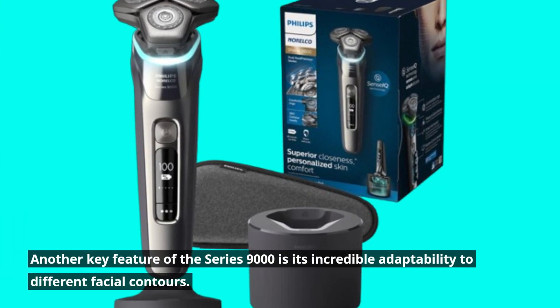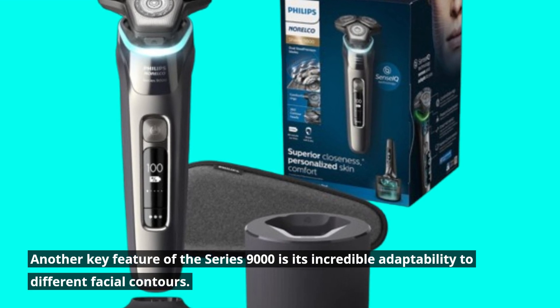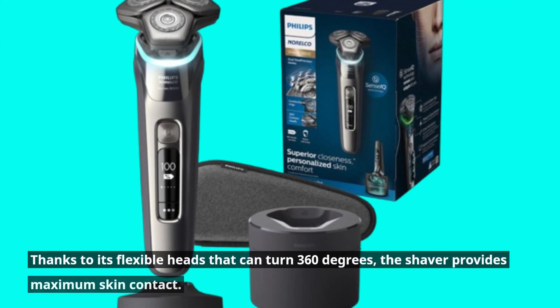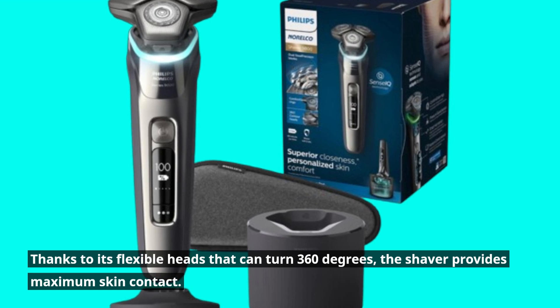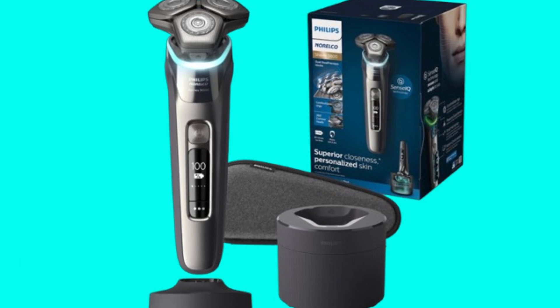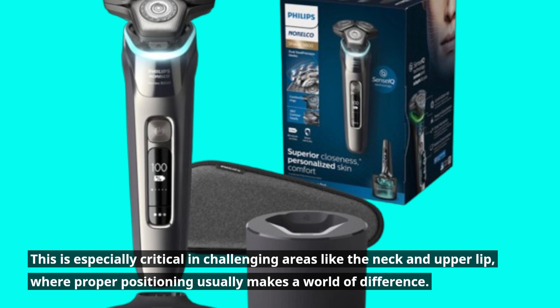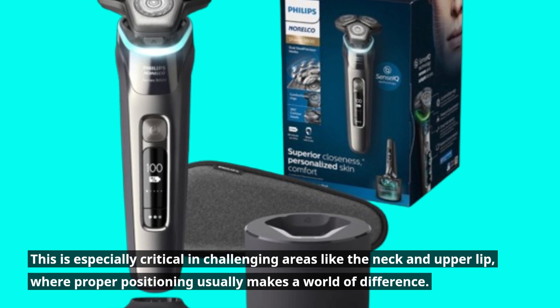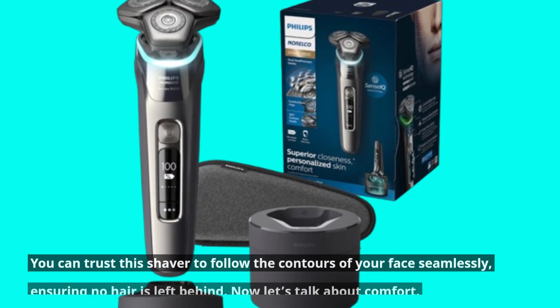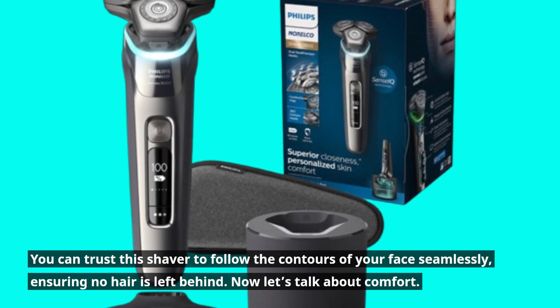Another key feature of the Series 9000 is its incredible adaptability to different facial contours. Thanks to its flexible heads that can turn 360 degrees, the shaver provides maximum skin contact. This is especially critical in challenging areas like the neck and upper lip, where proper positioning usually makes a world of difference. You can trust this shaver to follow the contours of your face seamlessly, ensuring no hair is left behind.